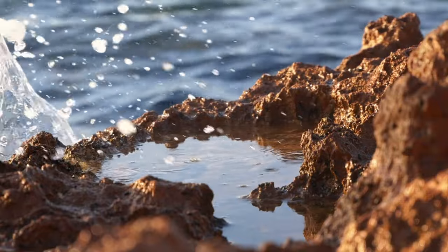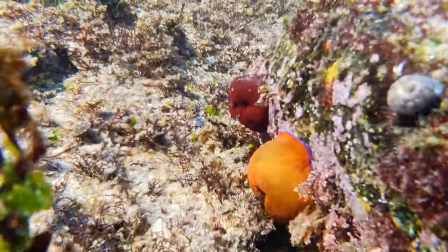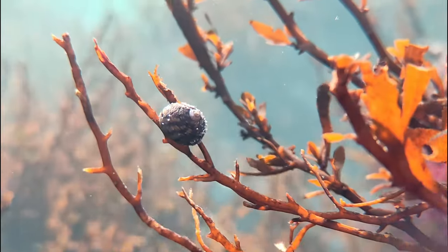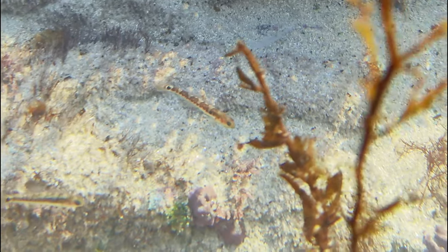So let's dive our camera into the pools, starting from the high zone — the area that spends the most time out of the water. Here the anemones are closed, waiting for the water to come back. The vegetation offers a perfect shelter for the small snails, and sometimes you can also find fish trapped in the biggest pools.